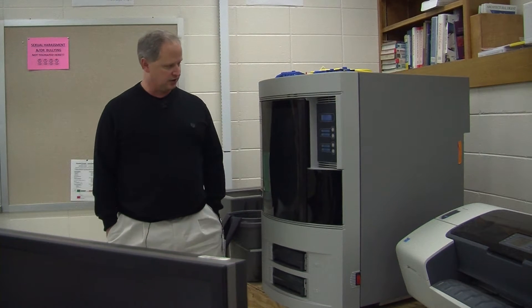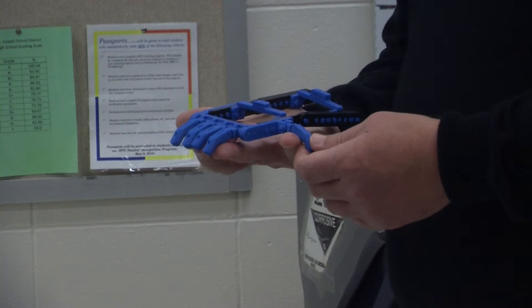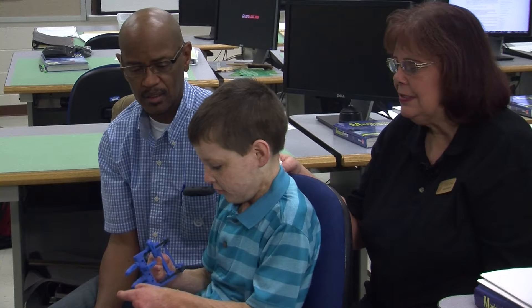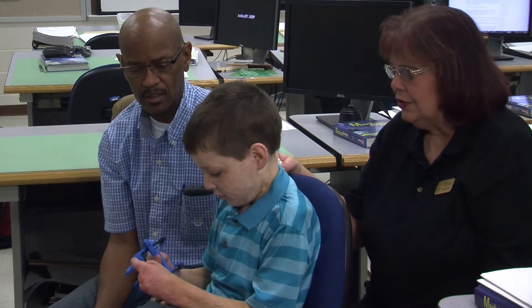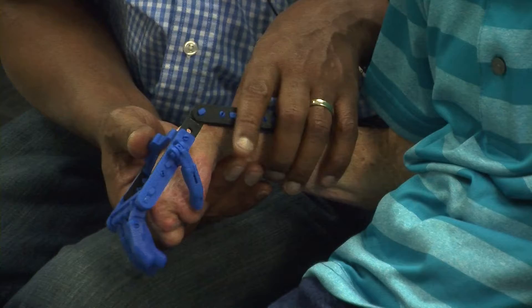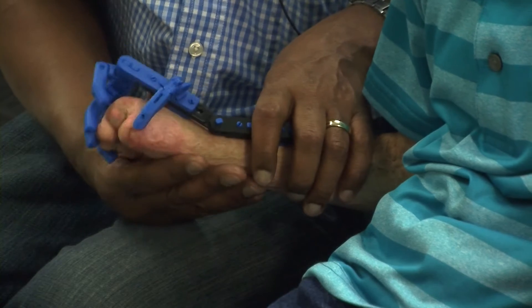Hilliard Technical Center is helping a local boy by designing and printing plastic fingers to help him grip. Jackson Weston, who was adopted by Douglas and Donna Weston, was burned in a house fire when he was only four. Over 65% of his body was burned and he lost his fingers and almost his life in the fire.